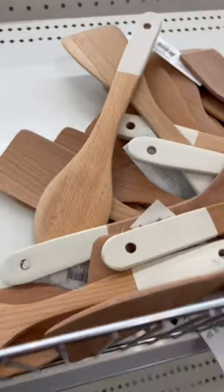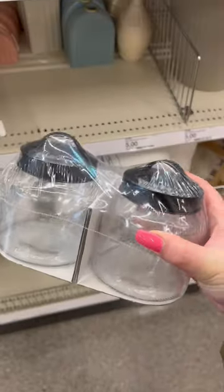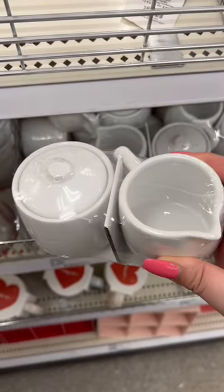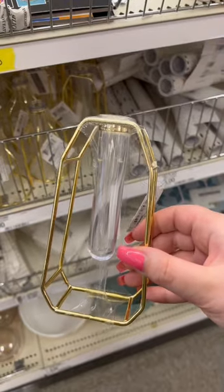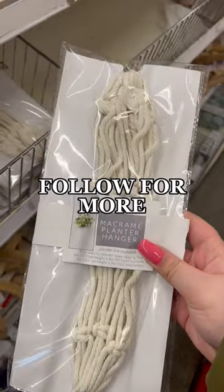They also had wooden utensils out, as well as some finds for the bathroom. And they had a special Valentine's Day cream and sugar set for your coffee bar. They had some accessories, and finally for your plants they had propagation vases and plant hangers. Follow me for more!